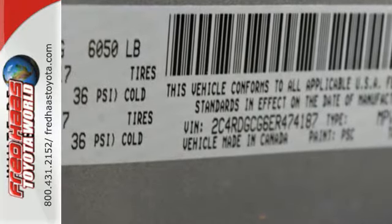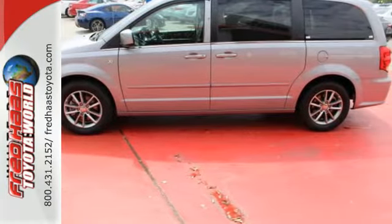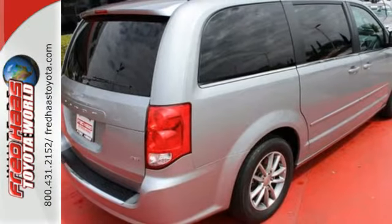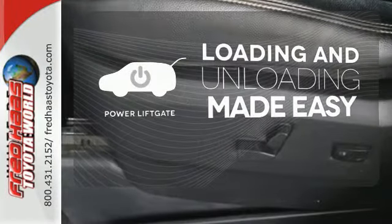It features heated mirrors, speed control, and a low tire pressure warning. It also has multiple airbags, steering wheel audio controls, and stability and traction control. Loading and unloading your vehicle just got easier with the power liftgate.